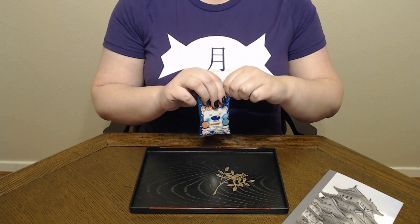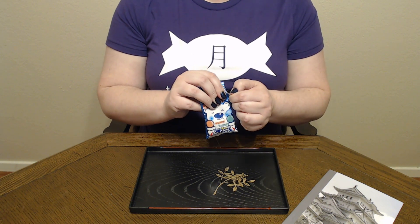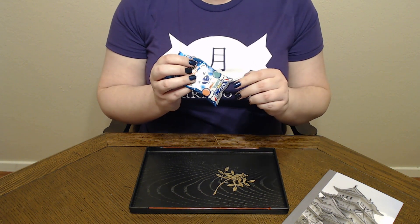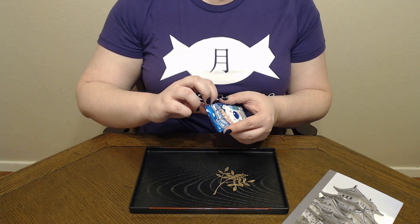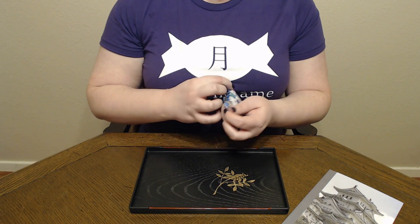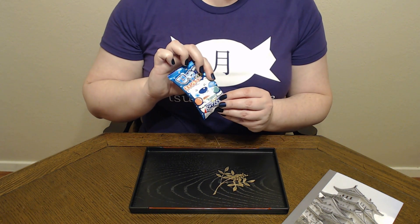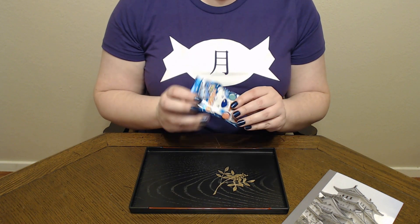One problem I frequently have on this channel is how to open these without ruining the cute or pretty packaging. Pretty sure I've said it before. It always gets just that little bit tricky. But they're just so fun — I get a real kick out of them.